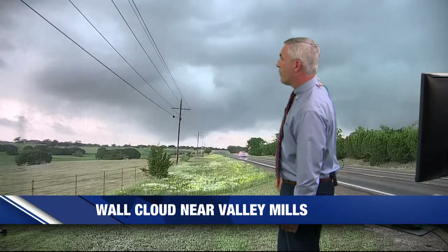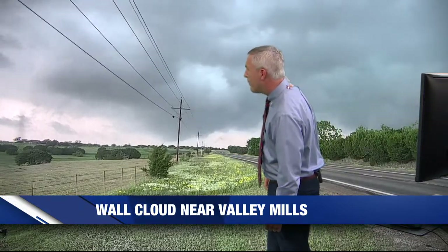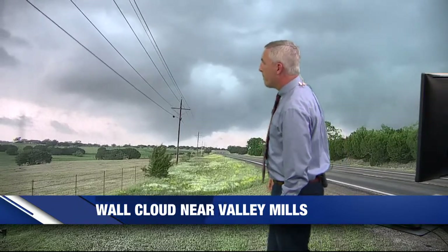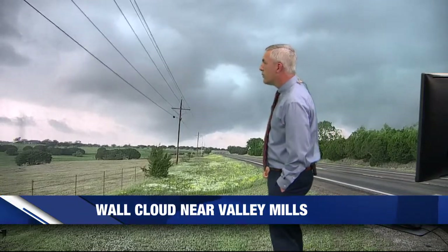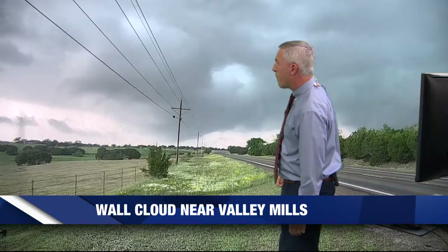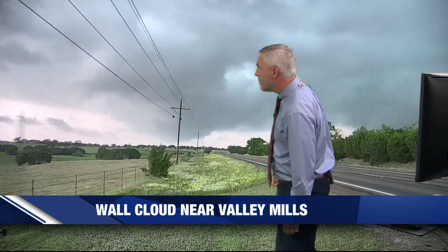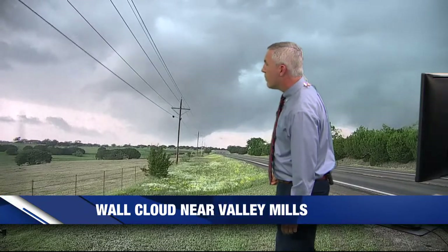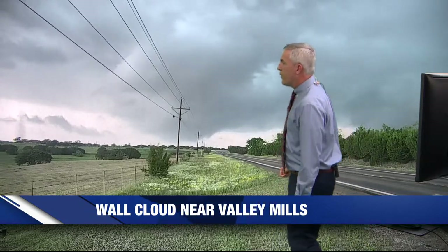Brady, we definitely still have some rotation with the clouds. It's still rotating in the upper levels, but it's starting to get a little bit more disorganized from what we can tell. The hail core looks to be kind of crossing right where we are just to the north — that's going to be between Crawford and Valley Mills. There's still some rotation with it, but it looks like it's starting to not be quite as defined as when we first talked just a few minutes ago.